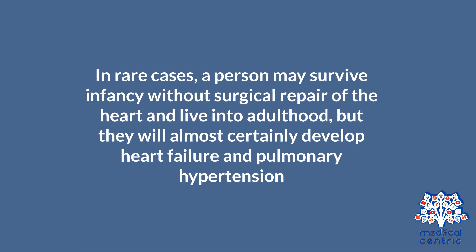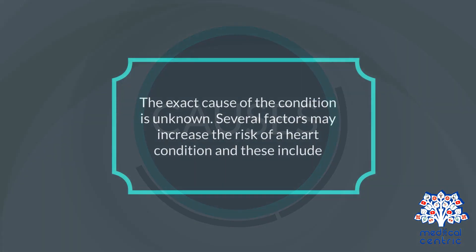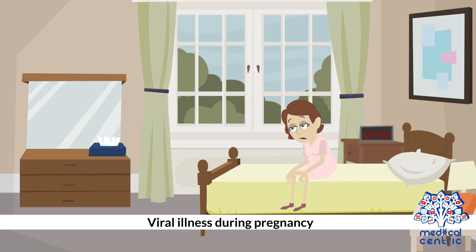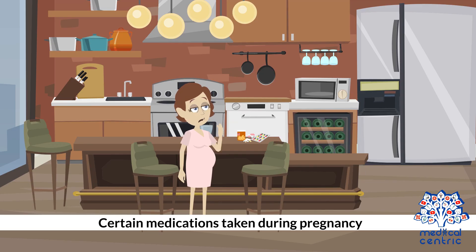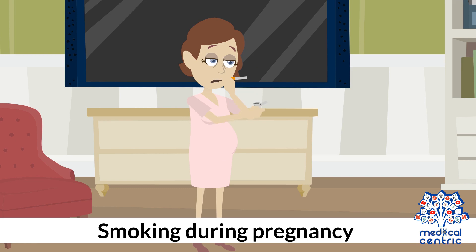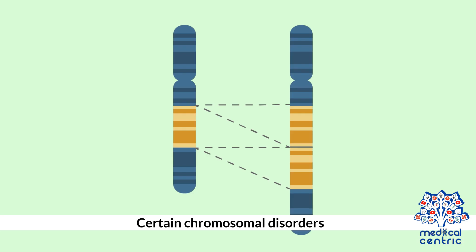In rare cases, a person may survive infancy without surgical repair of the heart and live into adulthood. The exact cause of the condition is unknown. Several factors may increase the risk of a heart condition, and these include viral illness during pregnancy, certain medications taken during pregnancy, poorly controlled diabetes during pregnancy, smoking during pregnancy, and certain chromosomal disorders.